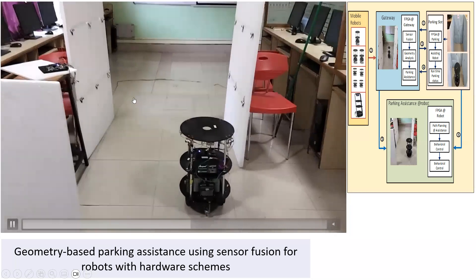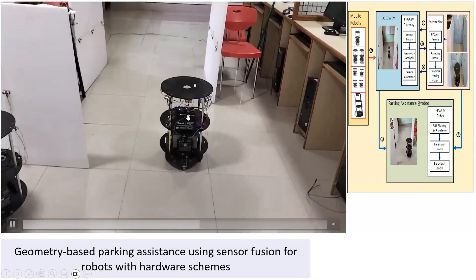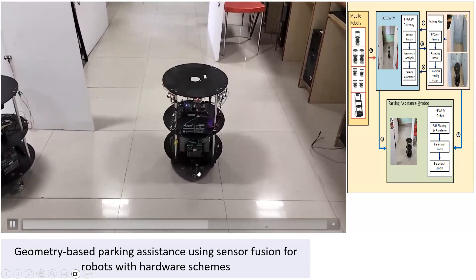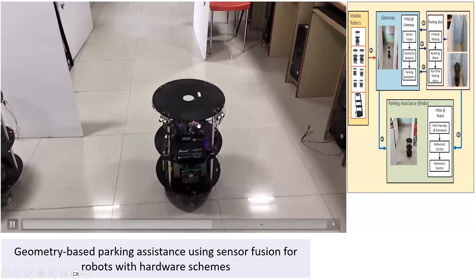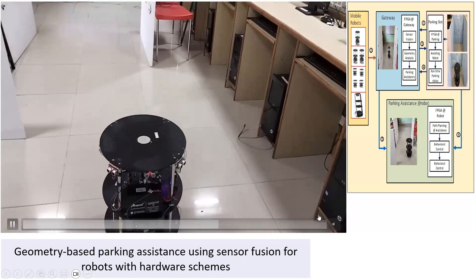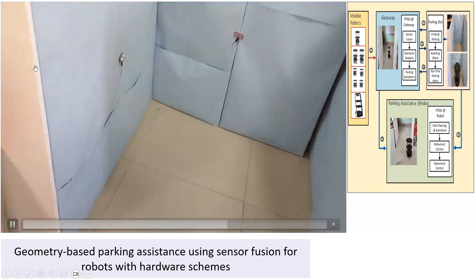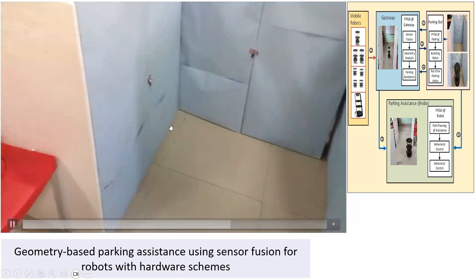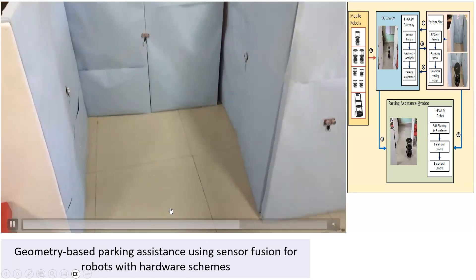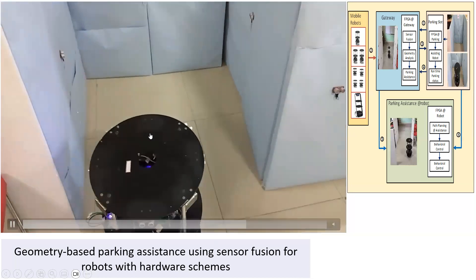With information from this FPGA, the robot communicates through a Wi-Fi module and transits with track parking assistance, moving exactly towards a particular slot. It is continuously communicating with the onboard FPGA parking assistance and this parking slot FPGA. When it reaches the parking slot, the robot moves into the slot, gradually displacing into the depth of the parking slot.